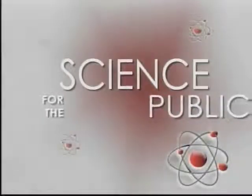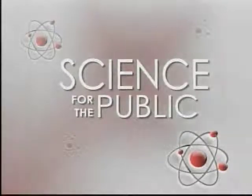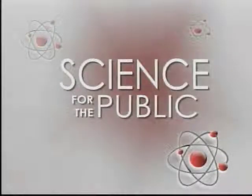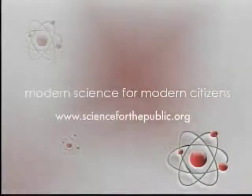Welcome to the Science for the Public lecture series. Science for the Public is an organization committed to bringing science information and issues to the general public. Visit our website for our program listings and blog.